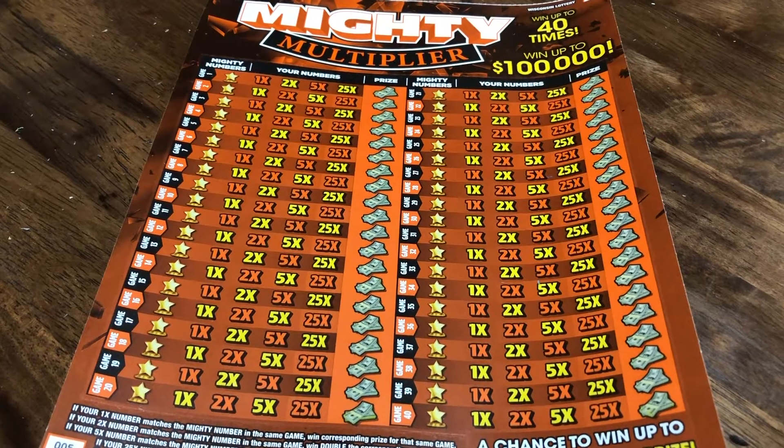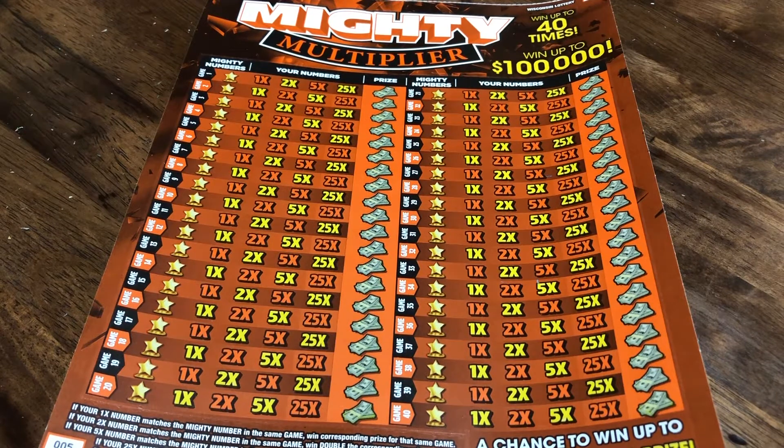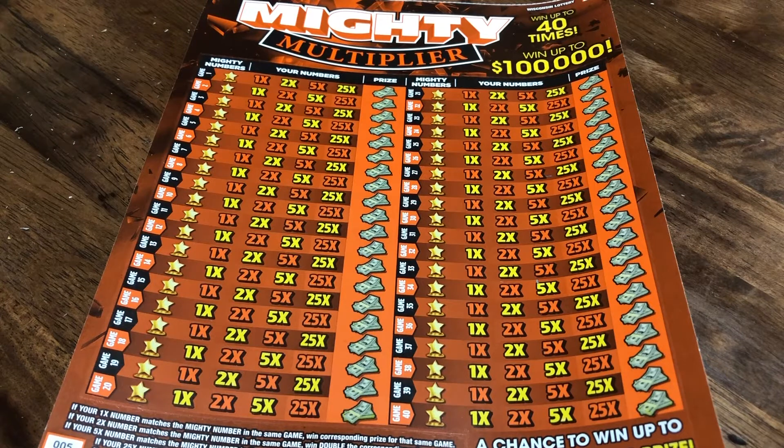Hello everyone, Wisconsin Lotto Scratcher Patty here. Today I am doing Wisconsin's new big $20 Mighty Multiplier ticket where you can win up to 40 times. There is always a big ticket like this out there and this is their newest one and we thought we'd give just one of them a try because it's their new $20 Mighty Multiplier.